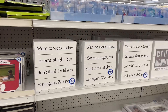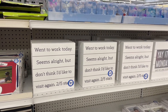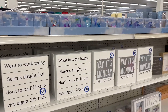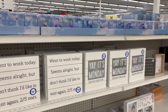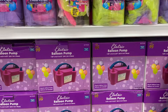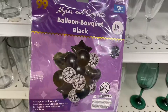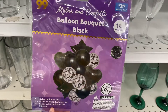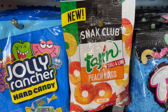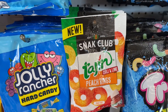I always check the home décor area. Look how cute this is — 'Went to work today, seems all right, but don't think I'd like to visit again — two out of five stars.' And 'It's Monday, said no one ever.' $2.99 for these signs. The party section has been lit — they have a balloon pump for $14.99, you cannot beat that! A 14-piece balloon bouquet set in black and silver, $3.99.